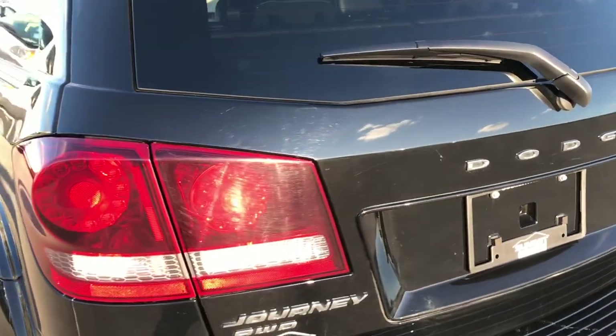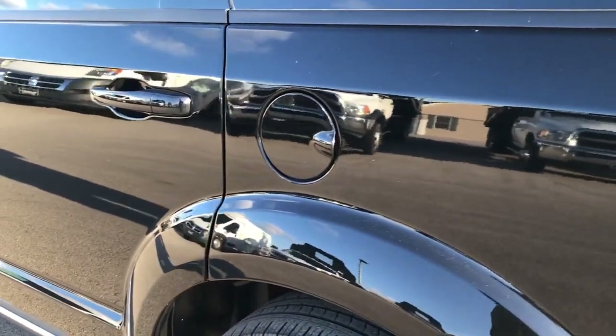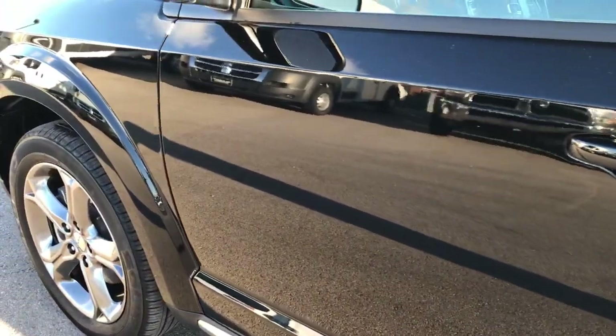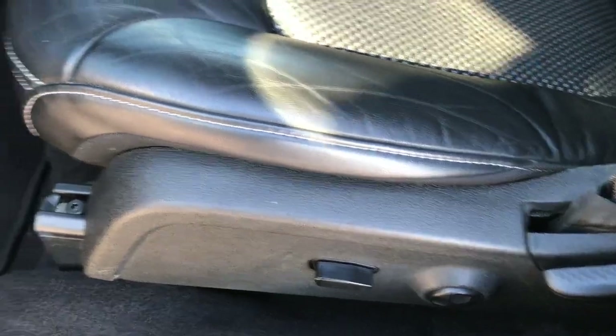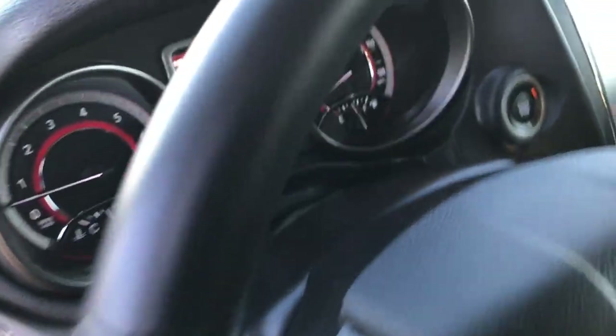Really clean inside and out on this vehicle — highly recommended from a quality and condition standpoint. Down this side of the Journey, just as clean as the passenger side. You can see just how mirror-like that paint is. Inside, the Crossroads package gives you the black leather and cloth mesh interior, power driver's seat with lumbar, factory floor mats throughout, power windows, power locks, power mirrors, and the auto headlamp feature.